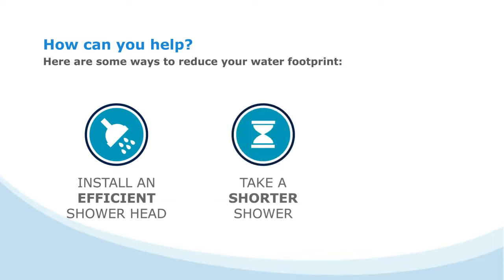Take a shorter shower. Reducing your shower time by 2 minutes can save 9,300 liters of water and $24 on your water bill per year.